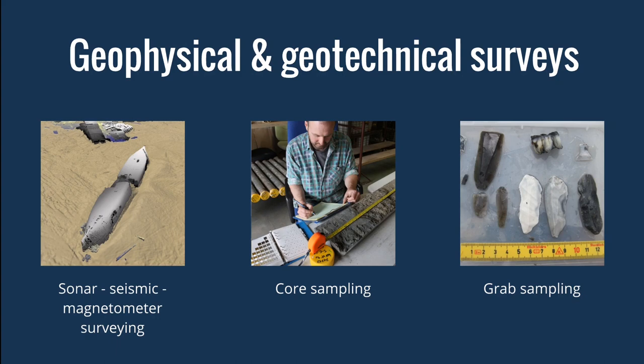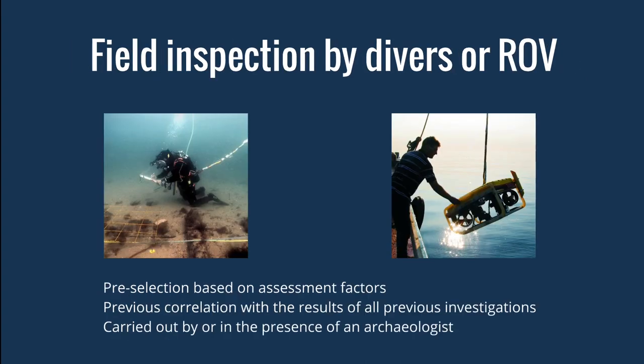Sometimes it is not possible to definitively classify a spot or anomaly as archaeological or non-archaeological. In that case, a field inspection by divers or ROV is needed. Because of the cost and risk involved, this is only done after pre-selection based on all assessment factors and correlation with previous investigations. It is essential that all field inspections are carried out by or in the presence of a trained and experienced marine archaeologist. In areas affected by ammunition, it makes sense to integrate archaeological field investigation into UXO removal work in the form of archaeological supervision.